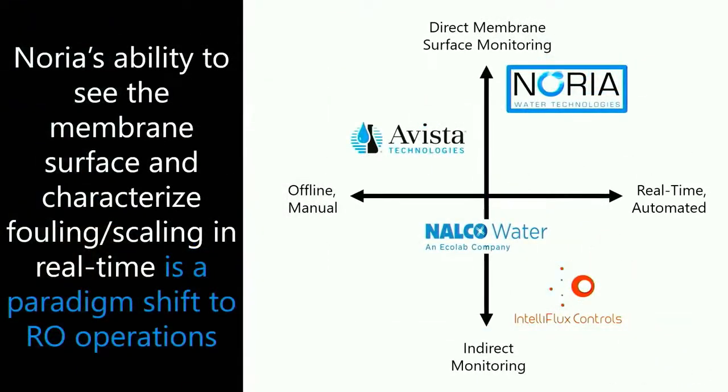In terms of market competition, indirect monitoring methods and membrane autopsies are the main methodology for understanding membrane health today, resulting in retrospective information and late indications of membrane health decline. Noria is the only technology that can see the membrane surface under operating conditions, identify the type of contaminant building up, and offer real-time actionable recommendations to operators. As one of our customers recently put it, the Noria RO Spotlight is going to be the industry standard moving forward for how RO plants are operated.